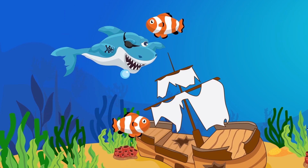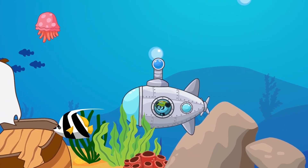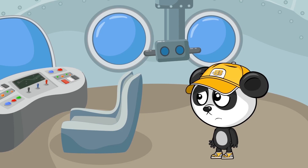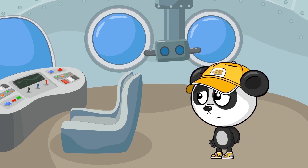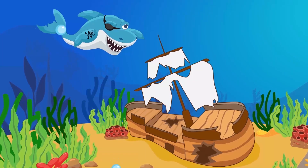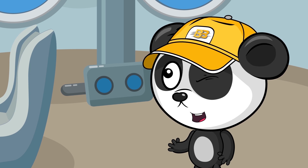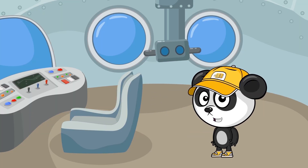Watch out Bibbs! There's a shark! Let's hide! Phew! That was close! That shark must be guarding the ship! Hmm! Now how do we get to it? We must distract the shark somehow! Then we can get to the ship!